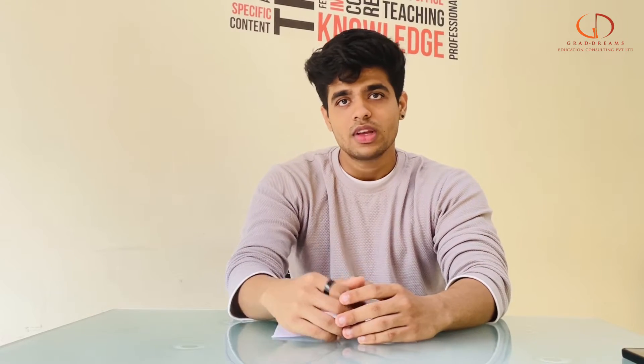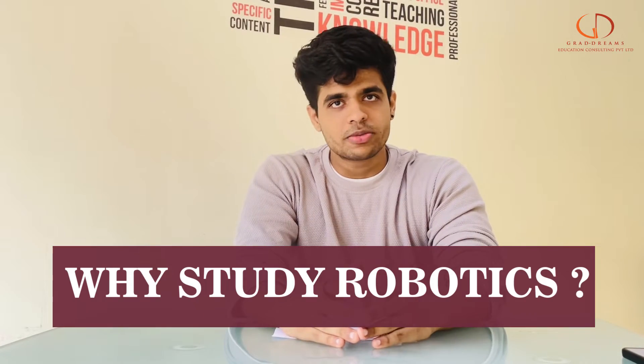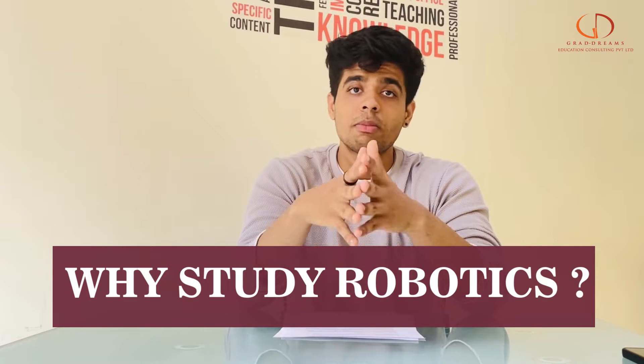Hello guys, welcome back to the channel. In this video we'll tell you what is robotics and why you should get into the field of robotics in the UK — why study robotics. Robotics and artificial intelligence go hand in hand, and if you want to develop yourself in these fields, this might be the best career option for you.